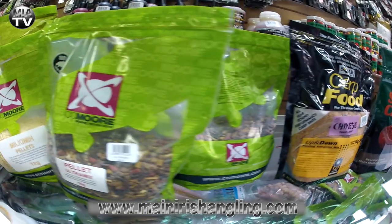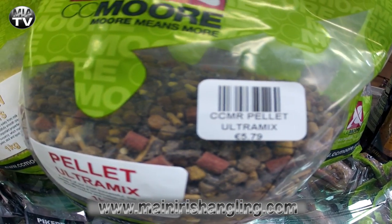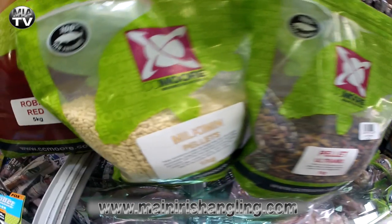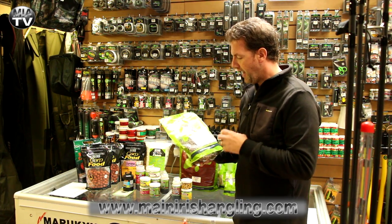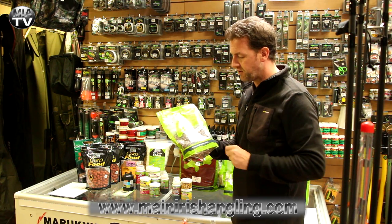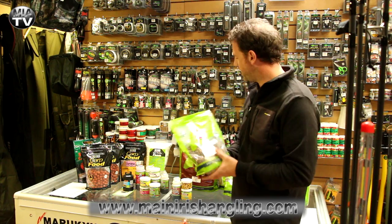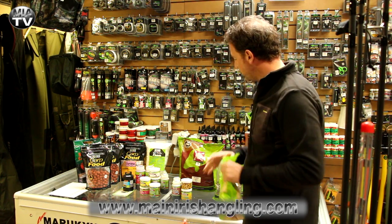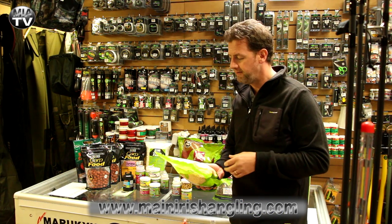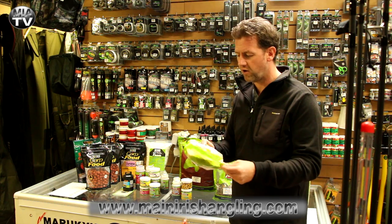CC Moore are also really well known for their pellets. They have these really cool one kilo bags of Ultramix pellets - I'm in love with these pellets. There's a bit of everything in there and £5.79 will get you a one kilo bag. Perfectly for bagging up - if you're doing little PVA bag presentations, they really are the dog's danglies. What I would also do is mix in a bit of Sunubates pellets in there and you won't go too far wrong.